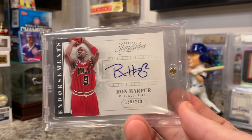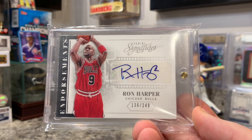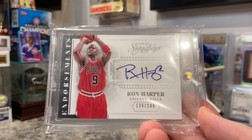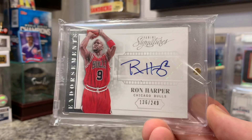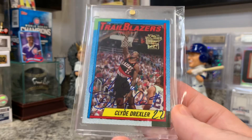I did pick up an autographed Ron Harper. I collect a lot of the Bulls from the time period when Jordan was playing, and Ron Harper doesn't have a lot of autographed cards in the Bulls outfit. A lot of his cards — like Immaculate Collection — use his college pictures, but I finally found one with him in the Bulls uniform, which was really exciting. I've been searching for that for almost a year.